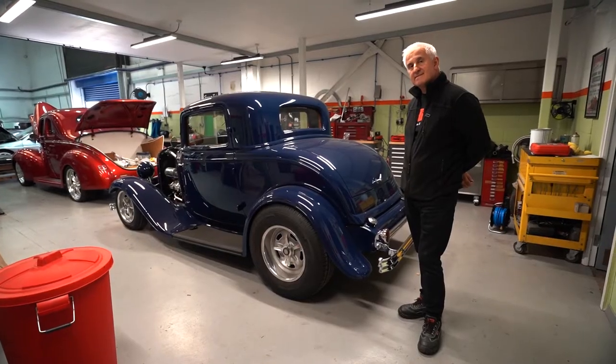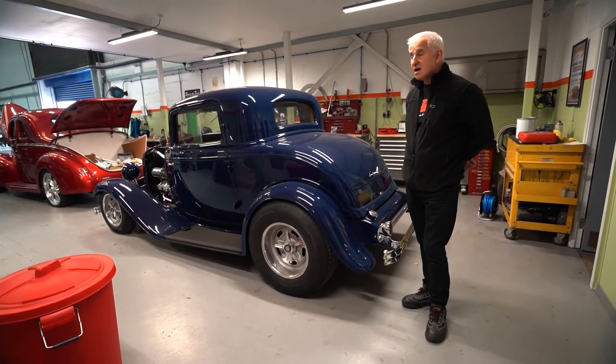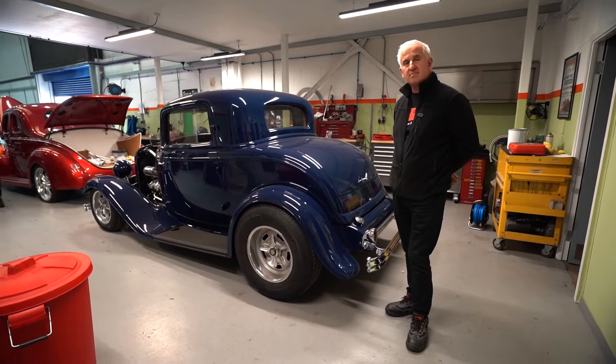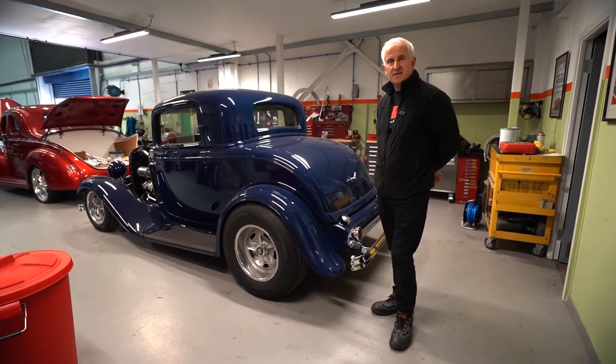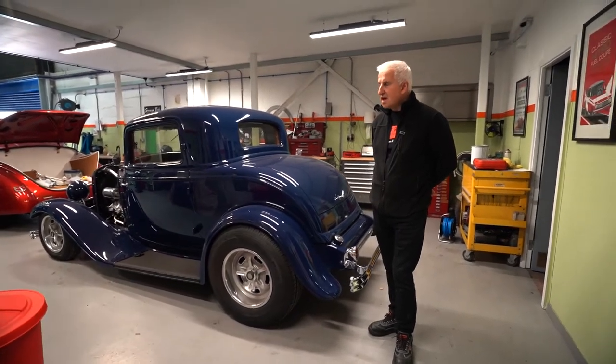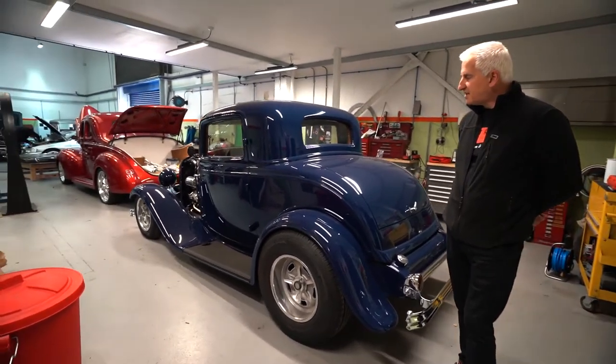Has it been on the road yet? No — what we're doing now is just tidying up the last few little niggles, and then it'll be on the road, probably for next season. Yeah, definitely — the owner has a garage, hopefully.